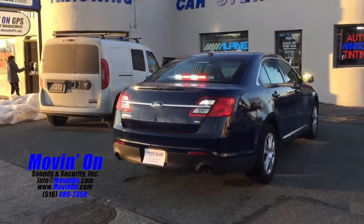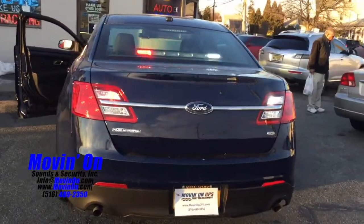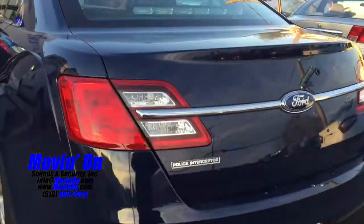Walking to the rear of the vehicle, we have a LED red and white six-head light bar, a set of strobe lights, and a trunk backup light.